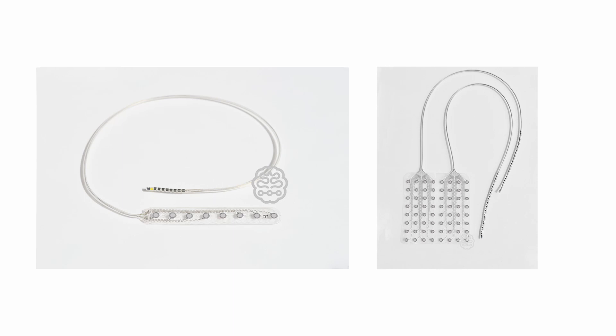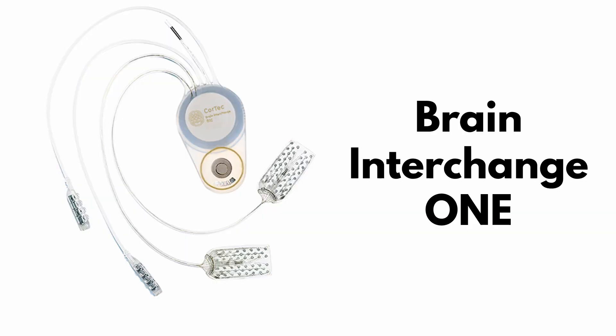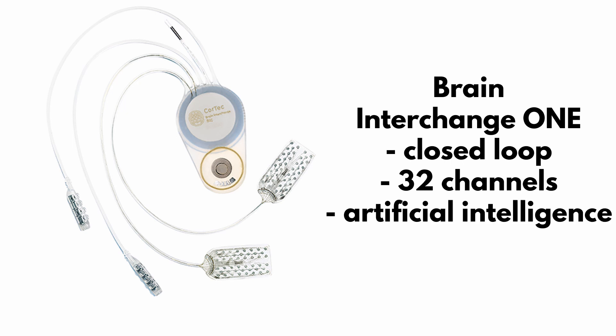The company is developing several products for treating neurodegenerative diseases, but certainly the most fascinating is Brain Interchange 1. Brain Interchange 1 is a closed-loop system that allows both reading and stimulating the brain — closed loop in the sense that it doesn't require any external interfaces. It can read brain signals with its 32 channels, and this data is processed with artificial intelligence algorithms that determine the required brain stimulation patterns. It is intended for long-term measurement of neuronal activity.